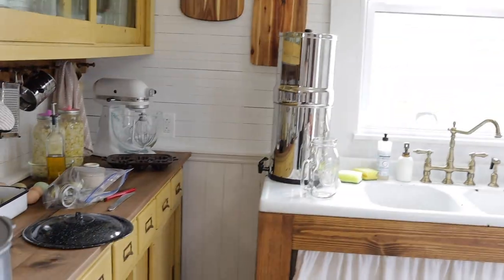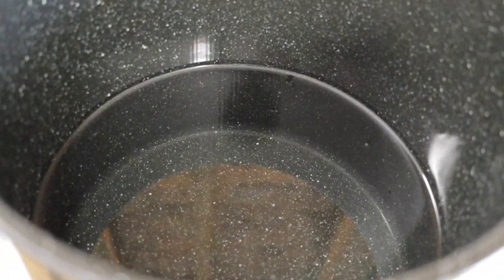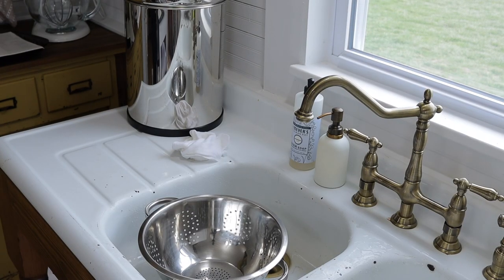In this pot I have water that needs to boil — this is water from the Berkey, so this is filtered water that's going to be poured over the carrots. I do not use our tap water when canning because we have such hard water here, so we use Berkey water. Back here I have lids that are sterilizing.